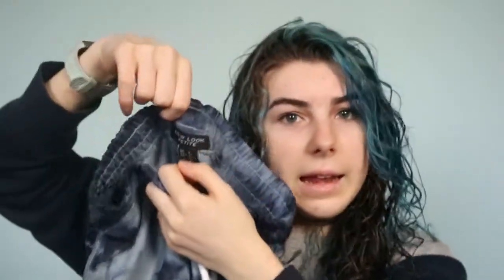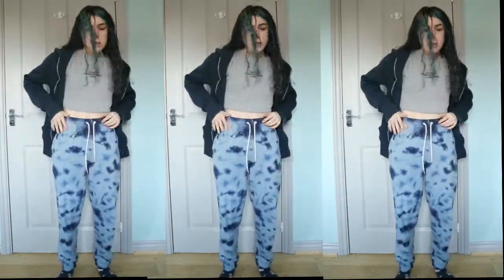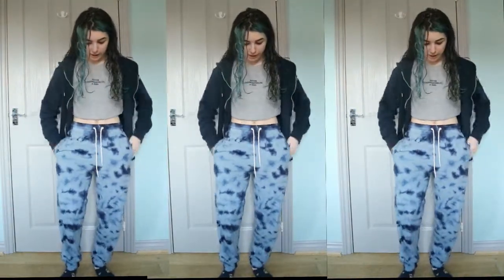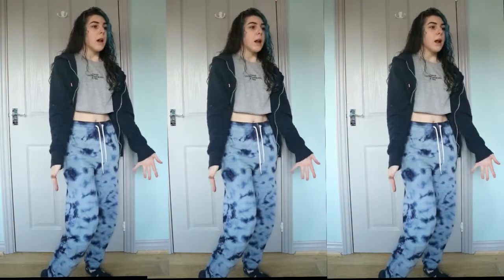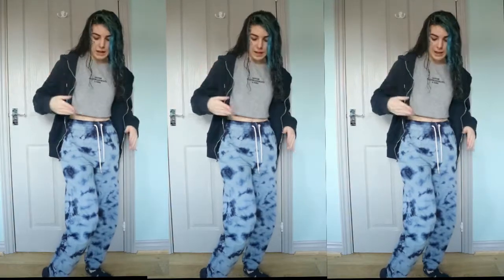These are from New Look Petite in a size 6. They look really nice on and they don't come down too low, but they're also not too short. I wear them quite high, but if you wanted to wear them low on your hips it still fits quite nicely. They also have these amazingly big pockets — pockets are such a big thing for me. I absolutely love pockets. Women usually only get a pocket big enough for one finger, not a whole hand.